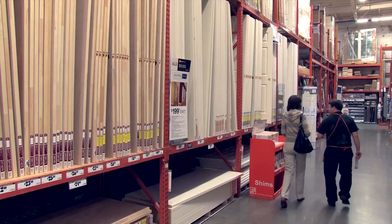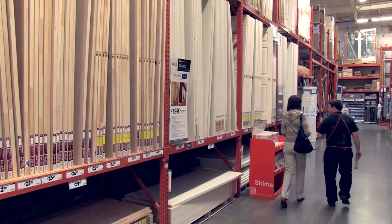With Jeld-Wen and The Home Depot on your team, your project will be smooth and worry-free.